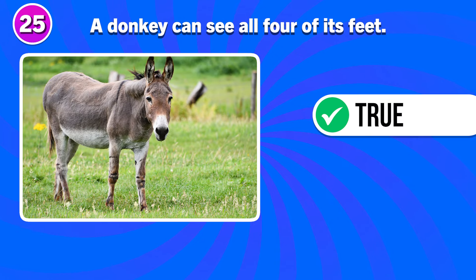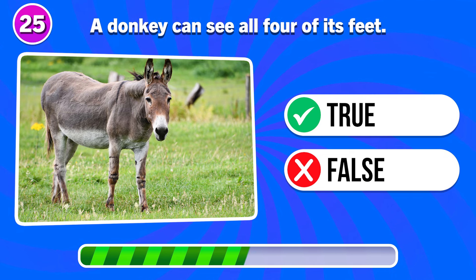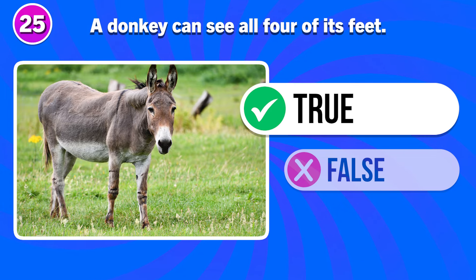A donkey can see all 4 of its feet. Is this true or false? It's true.